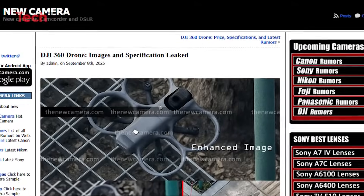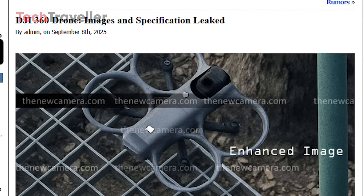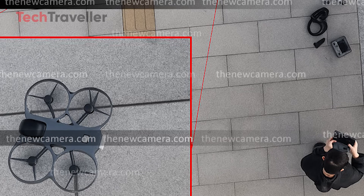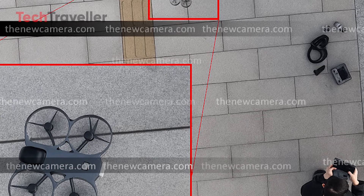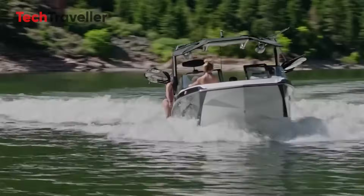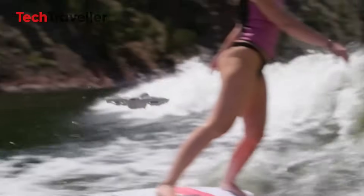The images show the drone in wilderness testing — grassy fields, fern-covered terrain — and the hype is real. Not only does it look sleek, but you can clearly see DJI's multi-vision obstacle avoidance system at work. Rumors even point toward LiDAR integration, borrowing tech from DJI's powerhouse 3S line.